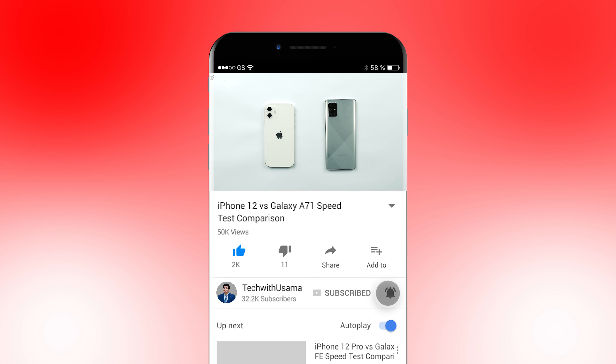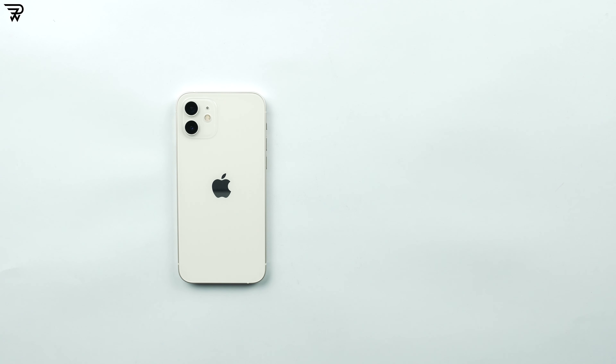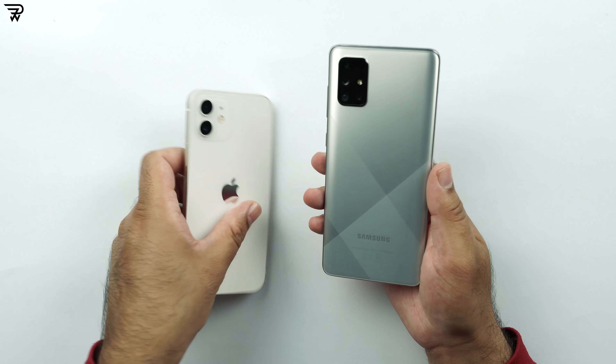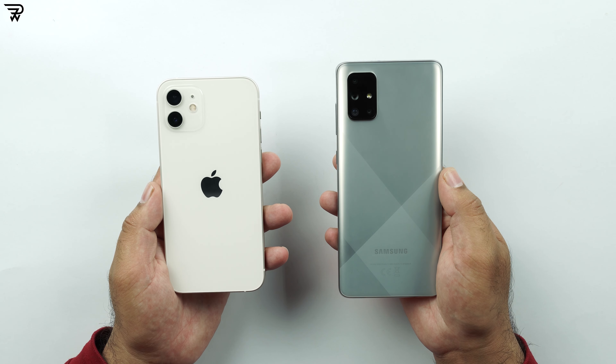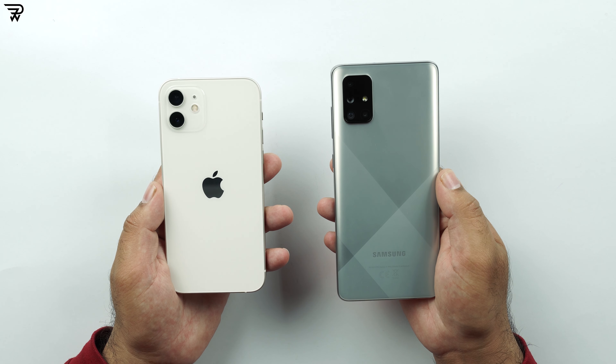The iPhone 12 features Apple's A14 Bionic 5nm chipset with 4GB of RAM, running iOS 14. On the other hand, the Samsung Galaxy A71 is powered by the Snapdragon 730G 8nm chipset with 8GB of RAM, running Android 10 themed by One UI 2.5.